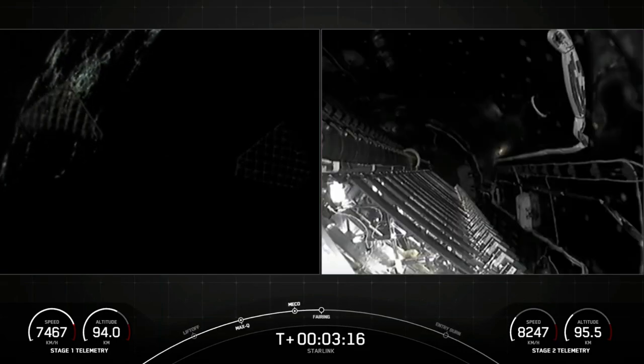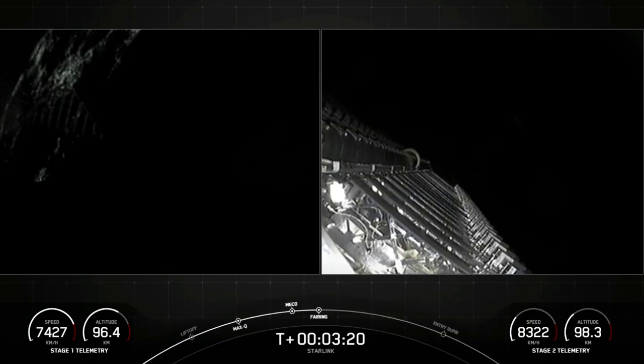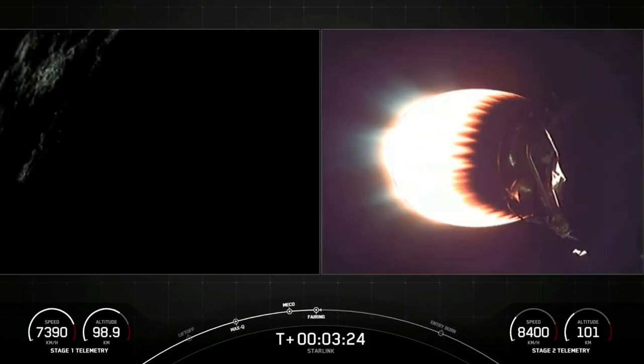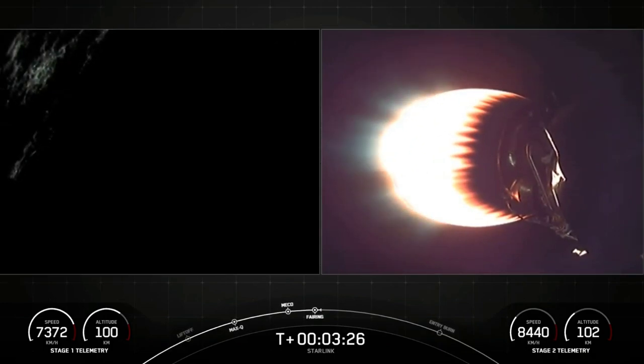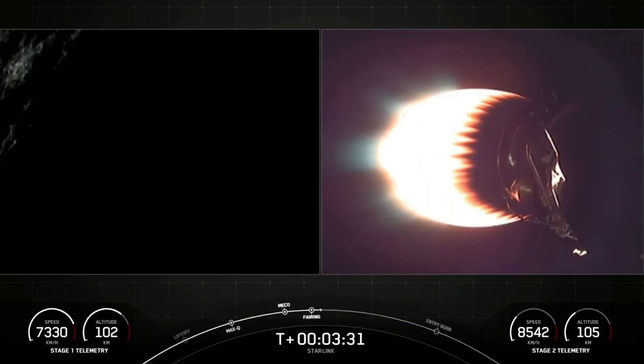Fairing separation confirmed — we heard the verbal callout. Great news all around. We had fairing separation, and we'll be attempting to recover those using our recovery vessels. Everything looking nominal for both first and second stages.